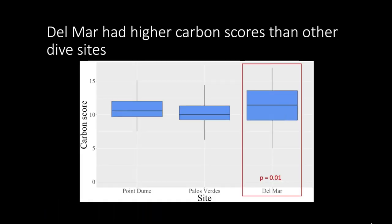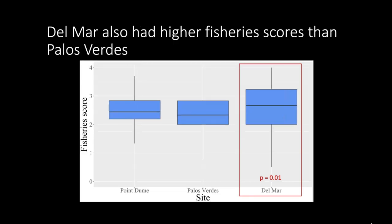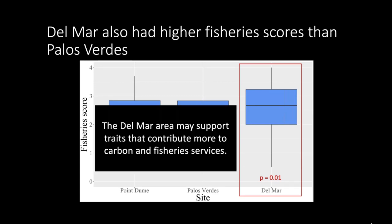On the x-axis we have the different sites — Point Dume, Palos Verdes, and Del Mar, from north to south — and on the y-axis we have the different scores, either carbon or fisheries. Looking at carbon scores, Del Mar had higher carbon scores than the other dive sites. Looking at fisheries scores, Del Mar also had higher scores than the other sites. This may imply that Del Mar supports traits that contribute more to both carbon and fishery services.